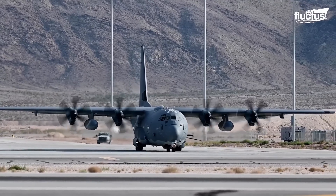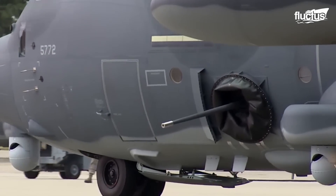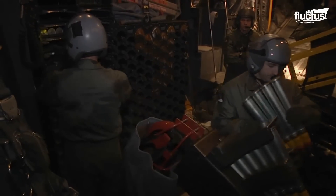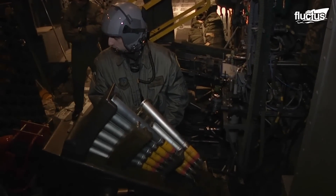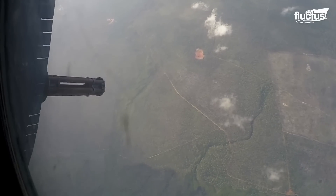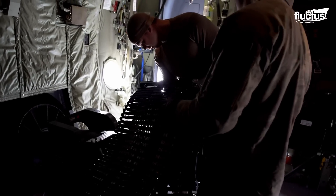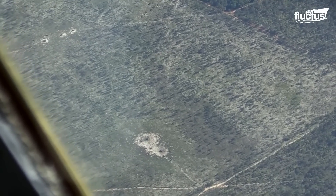Another variant of the iconic C-130, the AC-130, has served the U.S. Air Force as a gunship, providing close air support, air interdiction, and armed reconnaissance. The AC-130 comes with side-firing 40mm and 105mm cannons, and a 25mm Gatling gun. The 105mm M102 Howitzer is the largest gun found in any gunship.